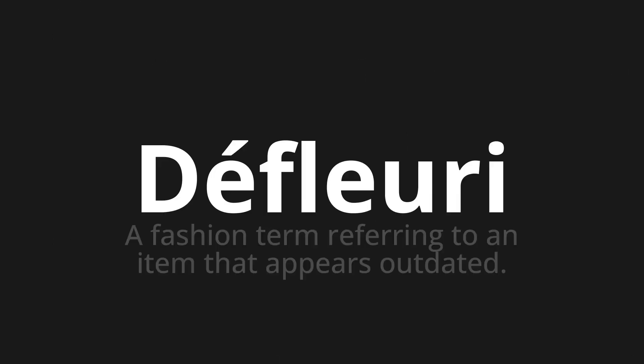Welcome to this pronunciation video. Today we will be focusing on a new word that you might find challenging or intriguing. So let's dive into today's word: 'Défleuris,' which means a fashion term referring to an item that appears outdated.